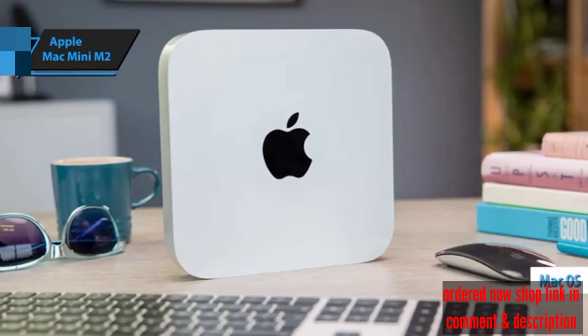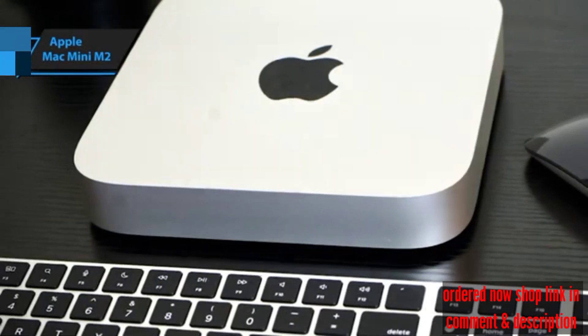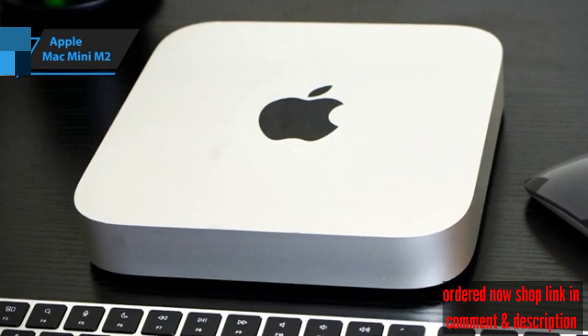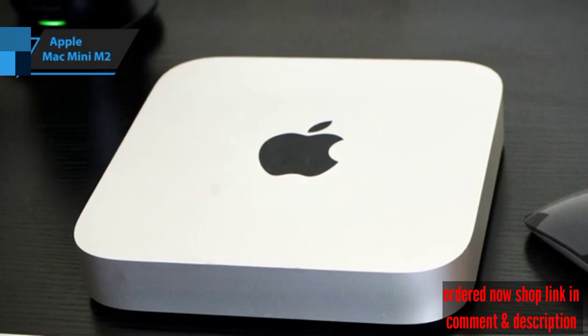A standout feature of the Mac Mini M2 is macOS. Known for its exceptional optimization, stable performance, and user-friendly interface, macOS includes exclusive applications like Final Cut and Logic Pro, which are favorites among editors. It also supports widely used programs like the Adobe Suite seamlessly.